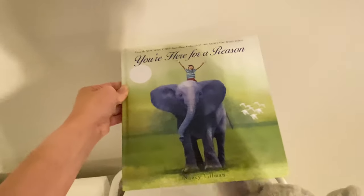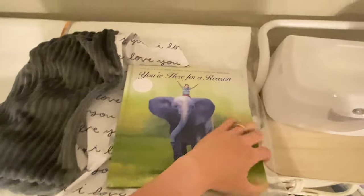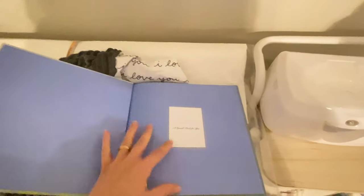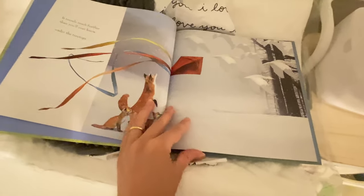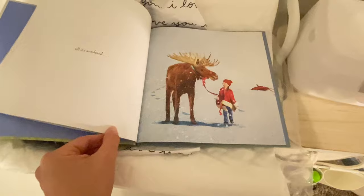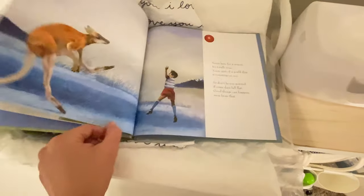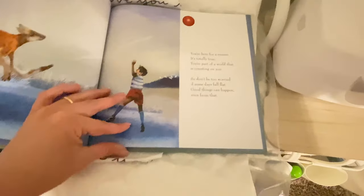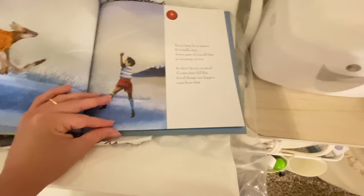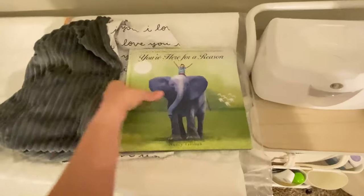So this was from Kohl's. I really like this book. It says 'You're Here for a Reason,' and it talks about having a purpose and a reason for being here. It says you're part of a world that is counting on you, so don't be too worried if some days fall flat — good things can happen even from that. I really like that book, I thought it was really cute.